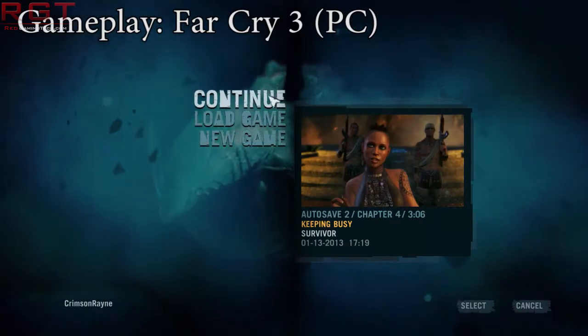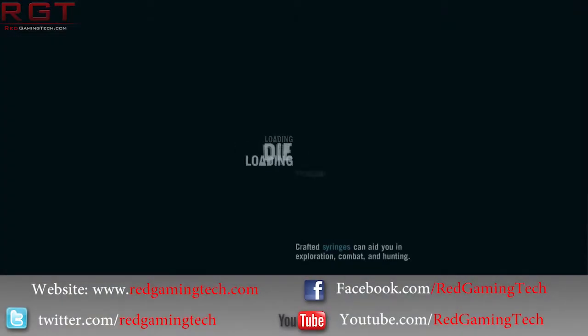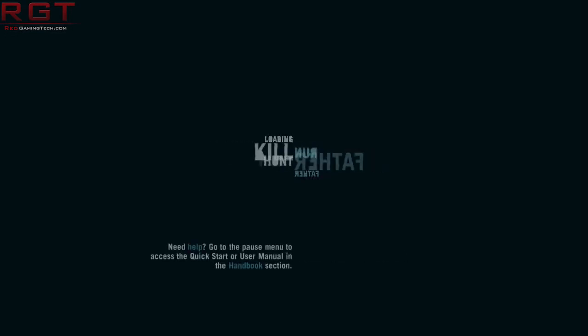These specifications have not been confirmed, but are most likely pretty damn accurate. We have a GK104 part, and it sports 1,152 CUDA cores, 32 ROPs, and 96 TMUs.